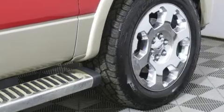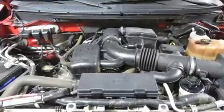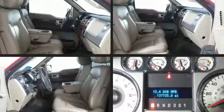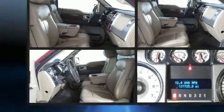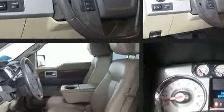Passenger security is always assured thanks to various safety features such as dual front impact airbags, front side impact airbags, traction control, ignition disabling, and four-wheel disc brakes with ABS. With electronic stability control supplementing mechanical systems, you'll maintain precise command of the roadway.